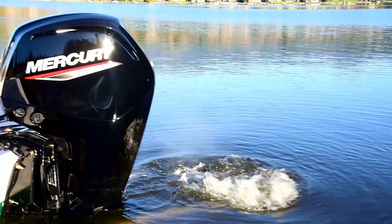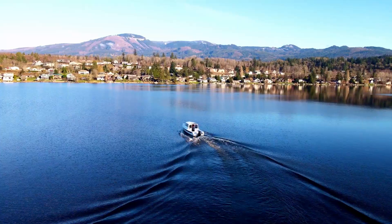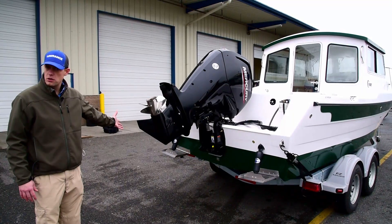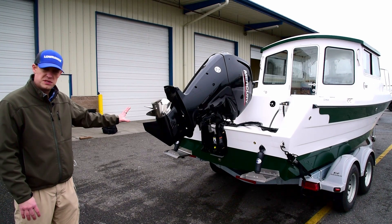This boat is powered with a 90 horsepower Mercury. It's rated for up to 150 horsepower, but 90 horsepower moves this boat just fine. There's ample room if you wanted to mount a kicker on it — you could even mount twin outboards on this particular setup.